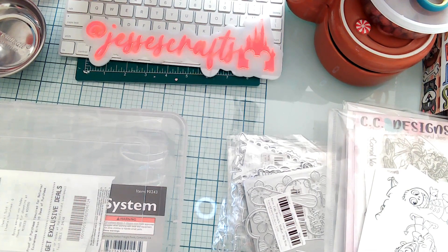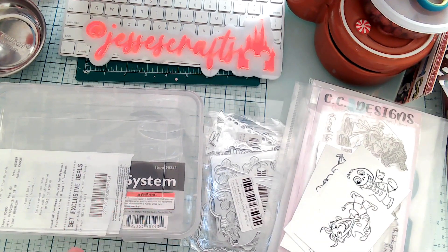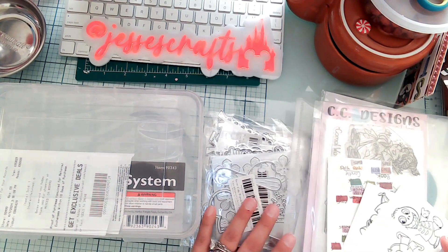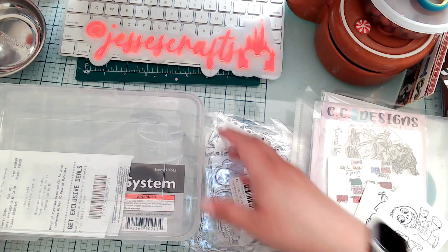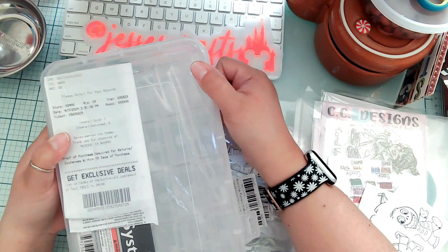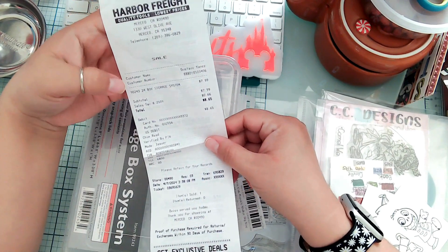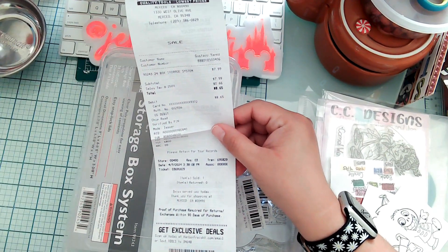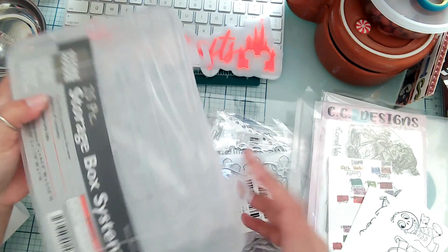Hi crafty friends, welcome back! I wanted to show you my latest haul — I've gotten a few stamp sets, some dies, and even a little organizer. So here we go. The first one I bought at Harbor Freight; it was $7.99, so tax and everything came out to $8.65.